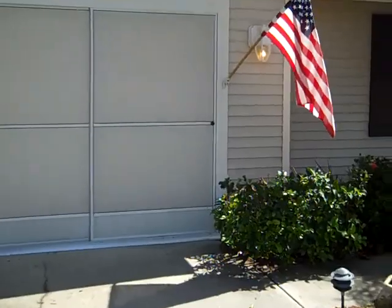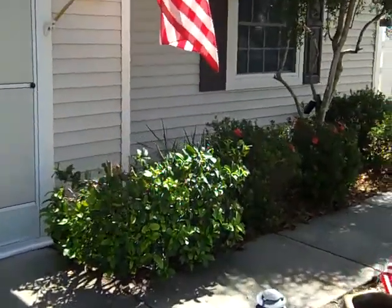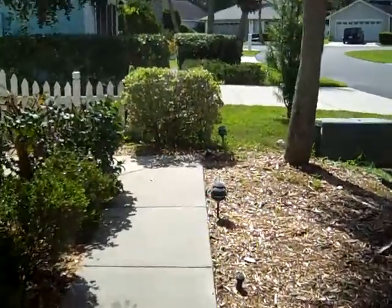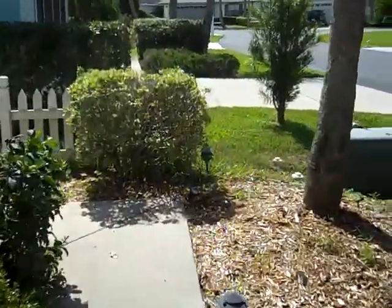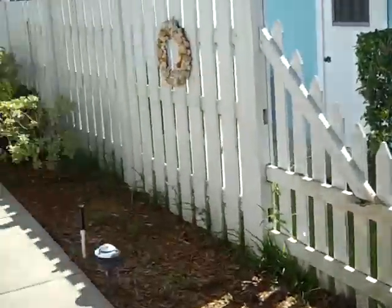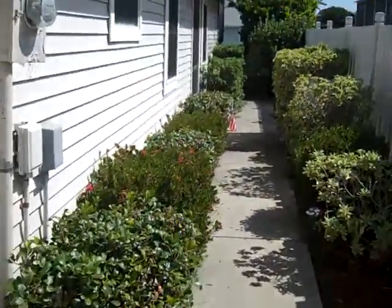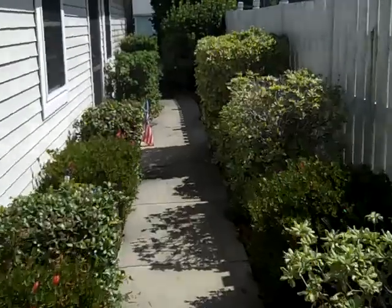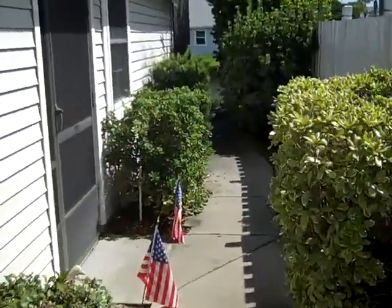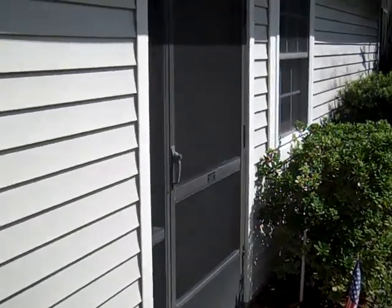This is the Bristol model, which has a side entry. We're walking down the driveway, around the side of the house, to the main entrance of the home.